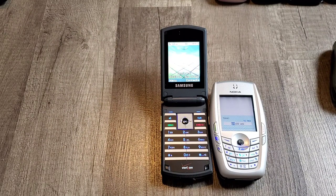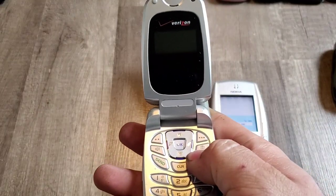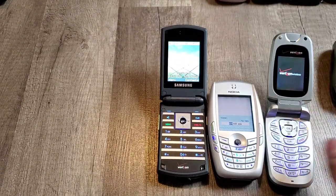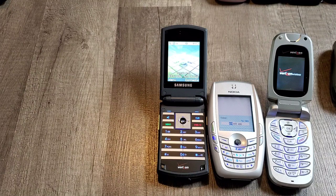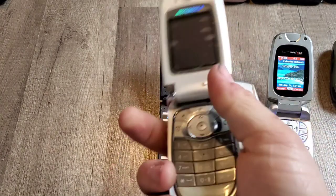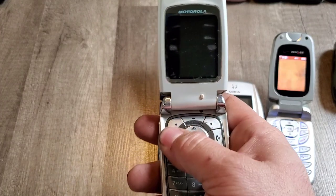Pantech PN215 — it might be dead. There it goes, changes its mind. This is a pretty cool phone. Motorola V600 — it is an all-metal phone, feels like it. The power button is on the opposite side of normal phones for some reason.